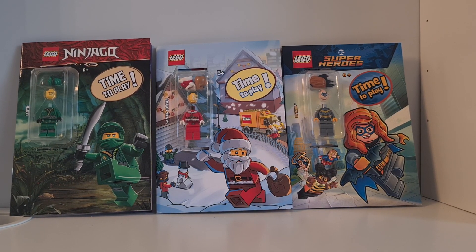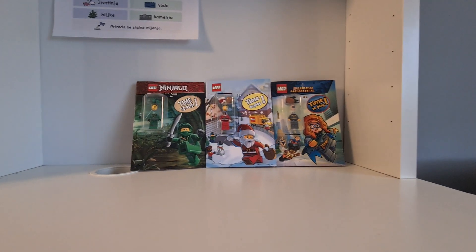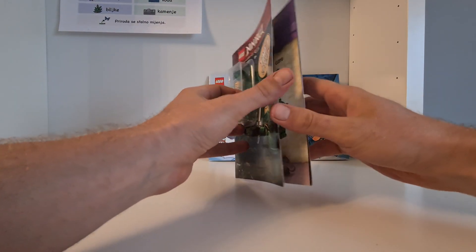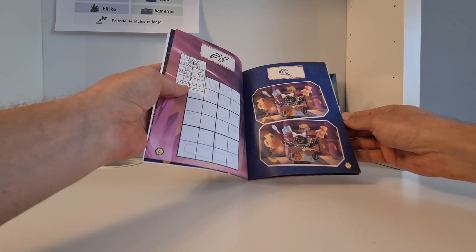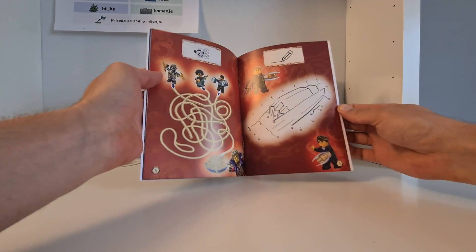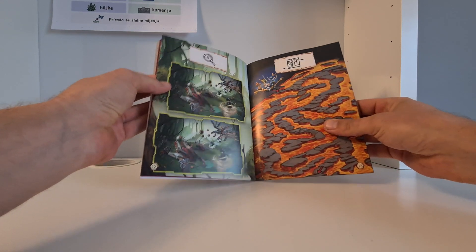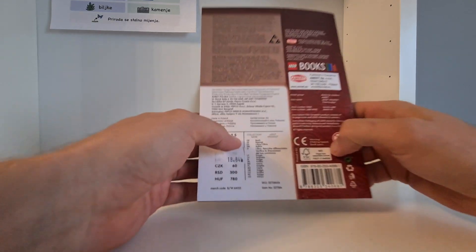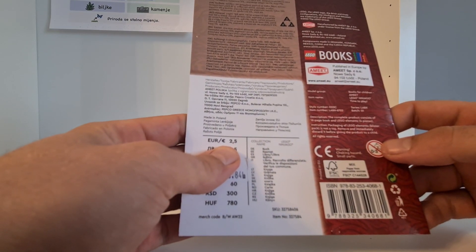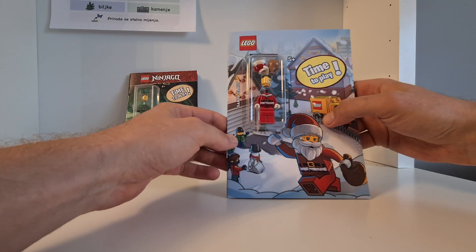Welcome back to another short video. I want to show something we have here in our local store — these little books with a minifigure and some puzzles and things like that. It's basically books for kids but with a minifigure. The best part of all this is they are really not that expensive — it's 18, so two and a half euros, which is really nice.